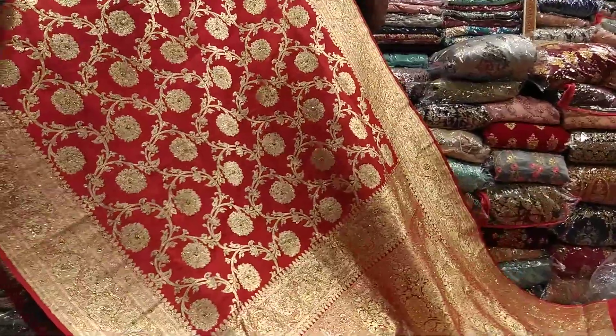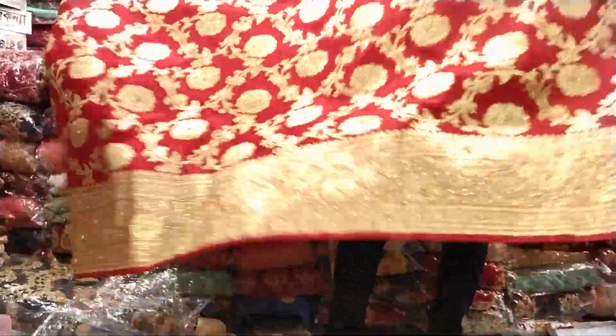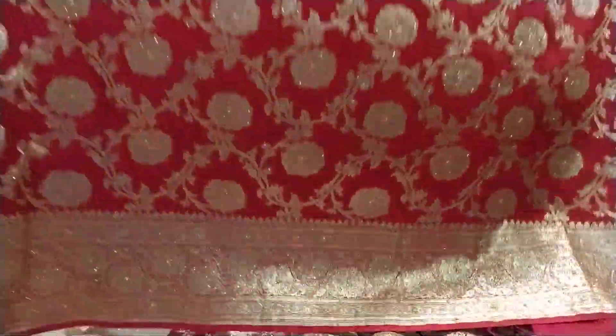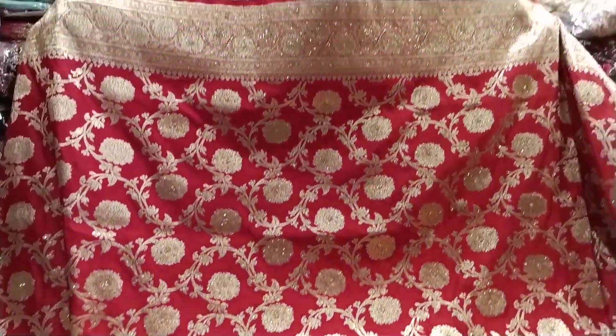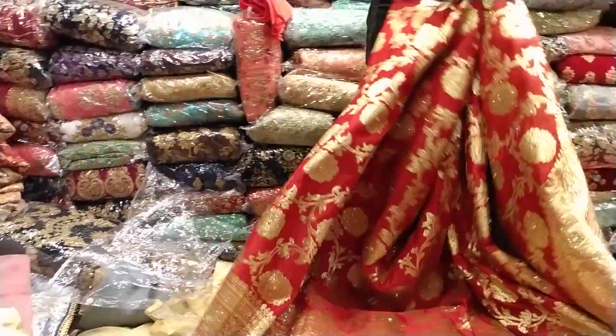It's a body piece. It's a full body stone. It's a very beautiful flower. It's a real store. The price is $7,500.